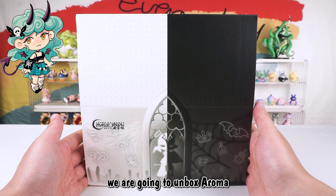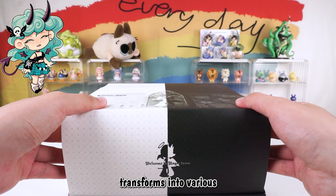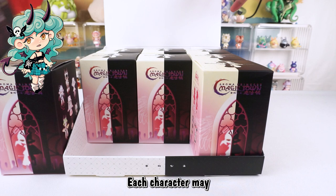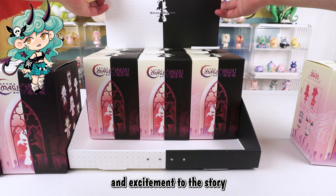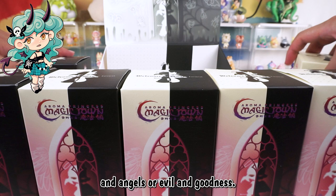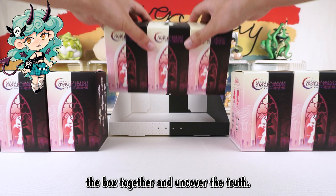Hello, I am Kiki from Kikagoods. Today we are going to unbox the Aroma Princess Magic Town Series Blind Box. Aroma Princess transforms into various specific characters, with a total of 9 regular styles and 2 hidden editions in sitting pose. The packaging is starkly black and white, representing the contrast between demons and angels, or evil and goodness.